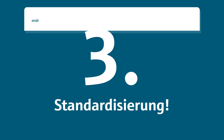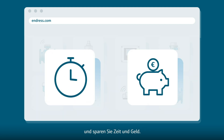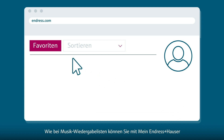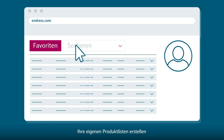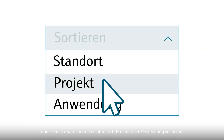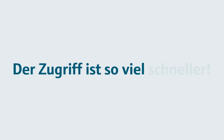Everyone has their favorites, so do applications. So third, standardization. Define standard equipment with your own reference numbers to save time and money. Handling is easier and mistakes are avoided. Like music playlists, My Endress & Hauser enables you to create your own product lists and sort them by categories like location, project or application. It's so much quicker to access.